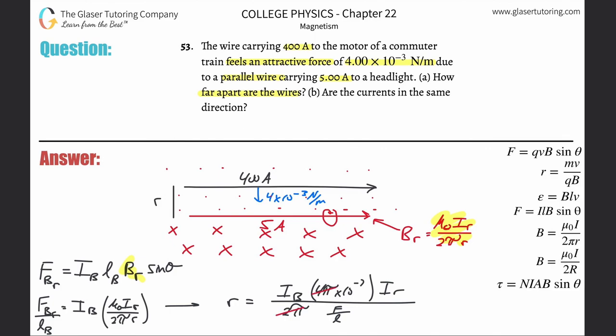Plugging in: the current in the black wire is 400 A, the current in the red wire is 5 A, and the force per length is 4×10⁻³ N/m. So r = (400 × 2×10⁻⁷ × 5) / (4×10⁻³). That gives r = 0.100 meters. The distance between the wires is 0.1 meters.